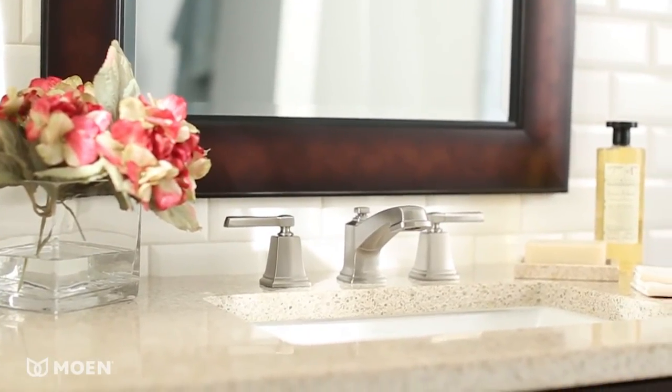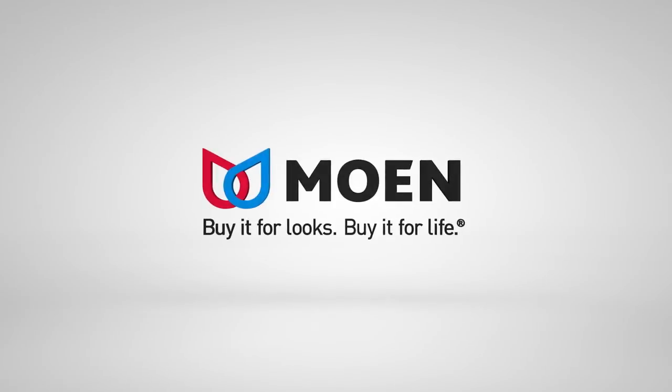The BoardWalk Widespread Faucet from Moen. Buy it for looks. Buy it for life.